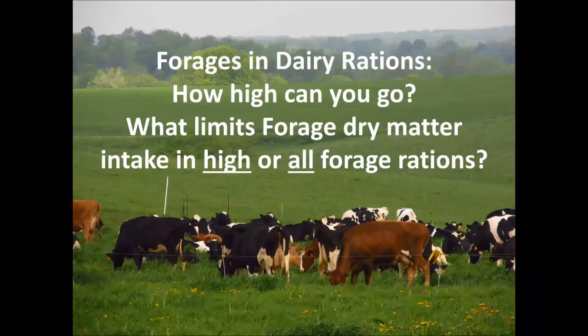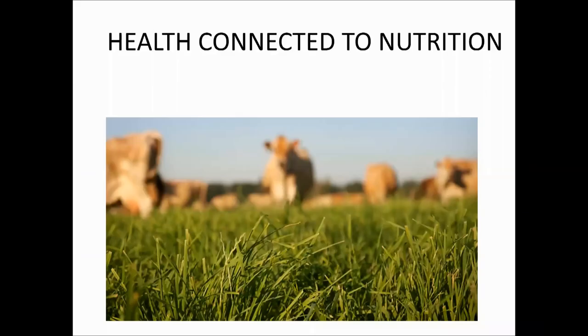What I'd like to do for the next 40 minutes is focus on the things that we know so far that can be managed by the farmer. One of the very first questions I get asked is: if we are going to do forage rations, high forage rations, or 100 percent forages, how high can you go and still meet the dairy cow's nutritional requirements? We need to talk about what limits dry matter intake and what we need to have in place on the farm to ensure a healthy lactating dairy cow being fed 85 percent forages.